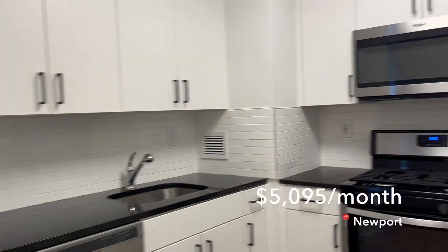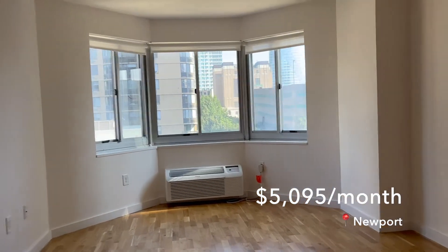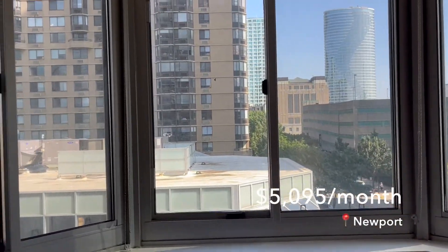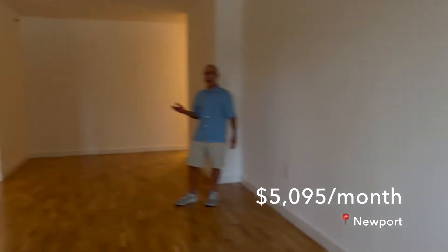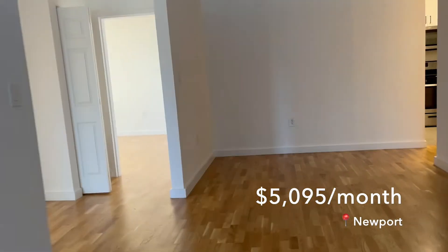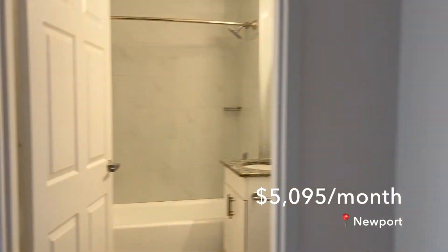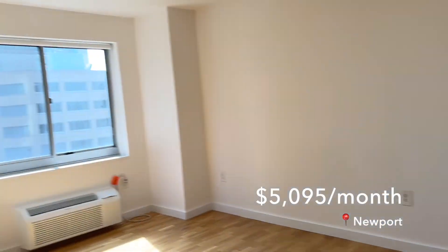The third apartment is also in the same building at $5,095 a month, about the same size as the others. The view isn't as great — you see a bunch of buildings — but not as bad as the wall-facing bedroom in the last unit. The finishes are the same standard style. It was decent but nothing special to us.